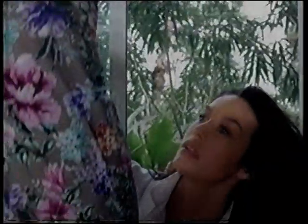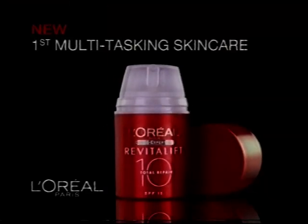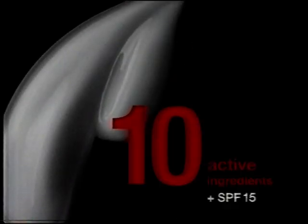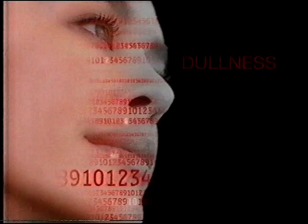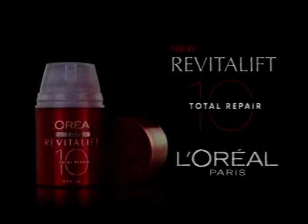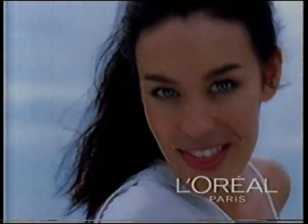Life puts our skin to the test. When a simple anti-wrinkle cream is no longer enough, I need Total Repair 10 — the first multitasking skincare from L'Oreal. It goes further than an anti-wrinkle cream. With 10 active ingredients, it fights wrinkles, firmness, dullness, even UV damage. It repairs the 10 signs of ageing in one step. 10 things at once? That's what we all do, right? New Total Repair 10 from L'Oreal Paris. For me, nothing is more effective. We're worth it.